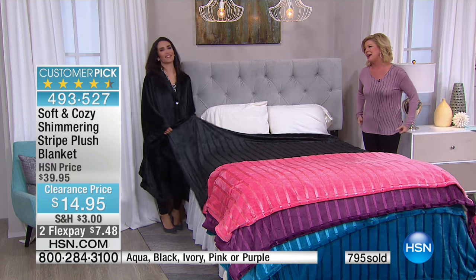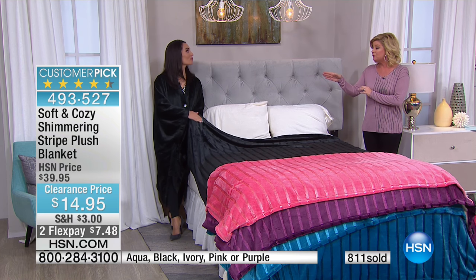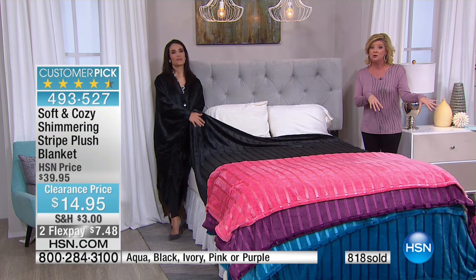Thank you. As you should — we all deserve that. This is your final show, but shop all Soft and Cozy on HSN.